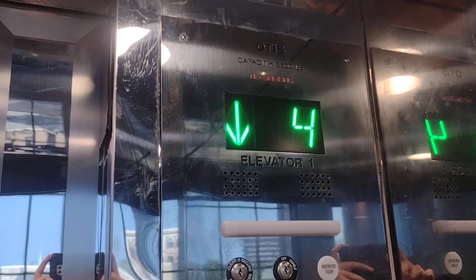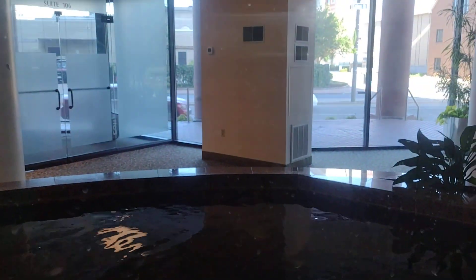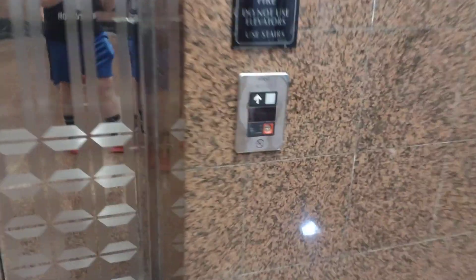Now we'll try — I guess we'll ride the service elevator. Hopefully we don't get busted, though. Here we are at 1. Now let's go try riding the service elevator, which is running right here.